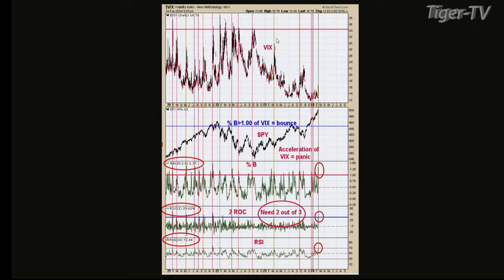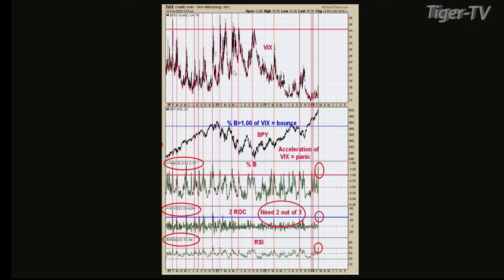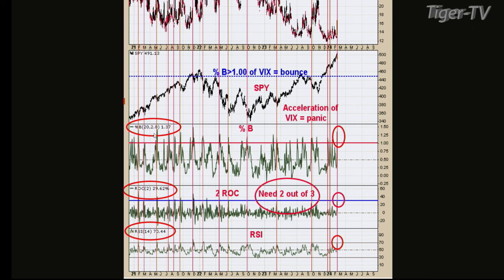Let's go look at chart number 8 — that's the one to replace chart number 4. This is a similar indicator but on the daily time frame, so you're looking at daily acceleration of the VIX versus the hourly. The bottom window is the RSI 14 for the VIX — it has to get above 70, and it was at 70.44 when I did this chart. The next window up is rate of change, two periods on the daily, and it has to be above 30 — it was 29.62, close enough. The next higher window is percent Bollinger Band, and it has to be above 1 — it was 1.37. You only need two of the three indicators to reach bullish levels suggesting you're near a short-term low. Well, we actually had all three.